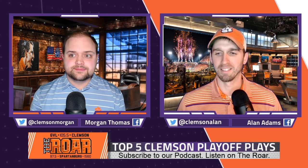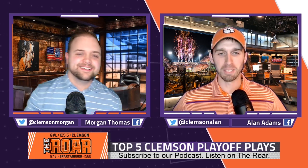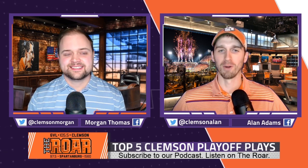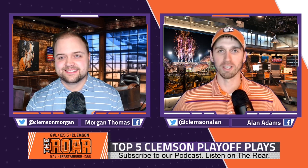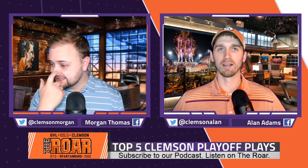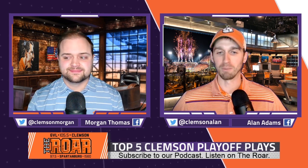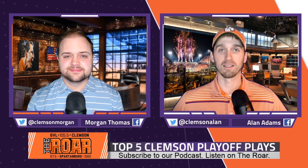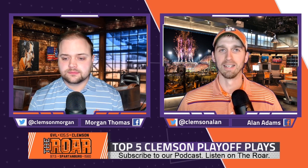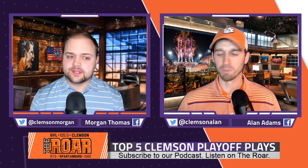My number three is also the Andy Teasdall pass to Christian Wilkins — we can skip over it for the most part since we just covered it. I just thought it was a real special play. Teasdall just crushes the throw — right in the bucket for Christian Wilkins, who looked like a receiver that could start at most places. It was a great play, a huge momentum swing in that game. Like you said, Clemson just hadn't been able to do much, and that sparked them. They had a few drives moving the ball, then stalled on the 44, and then that play happened. Obviously they went on to score a touchdown — huge play number three for me.